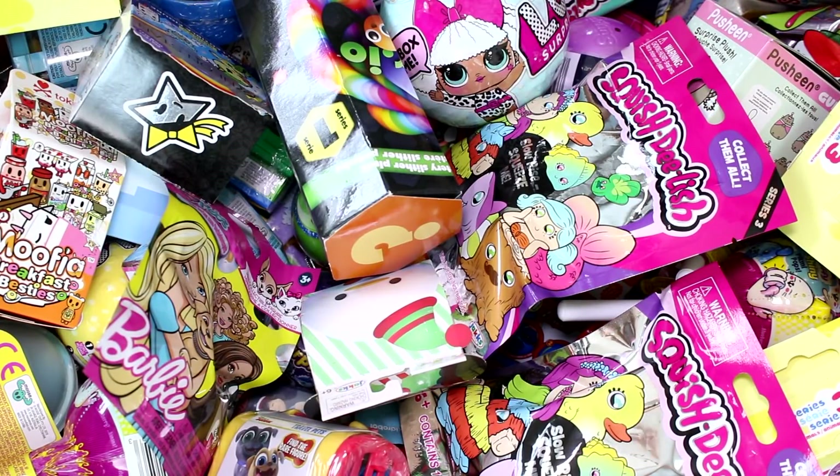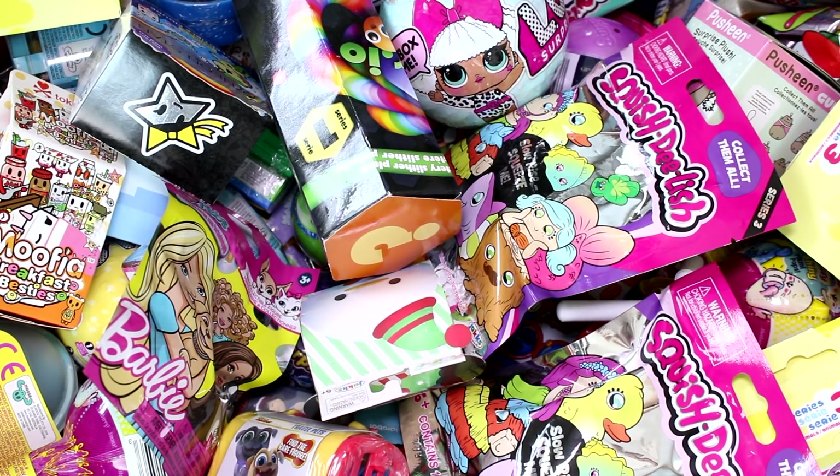Hi everyone, it's Tiffany and we are going to be picking 5 random blind bags or boxes to open up today, so let's go ahead and get started.